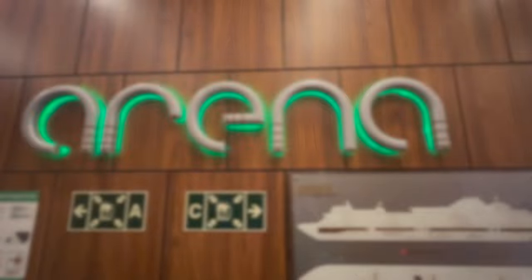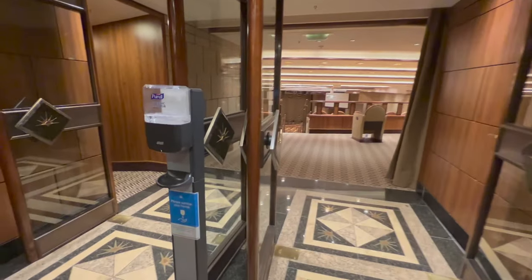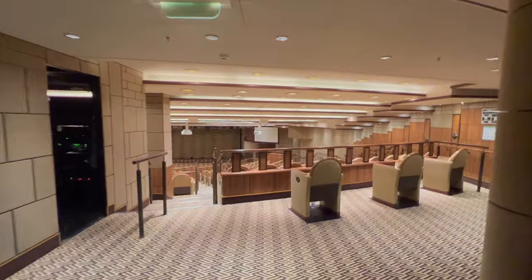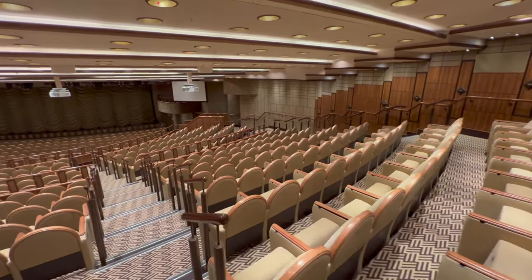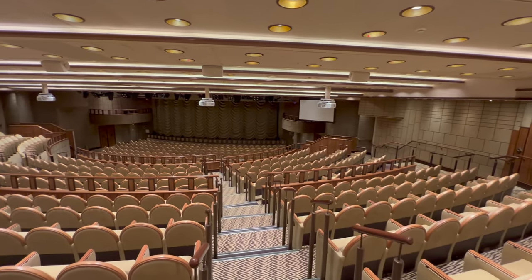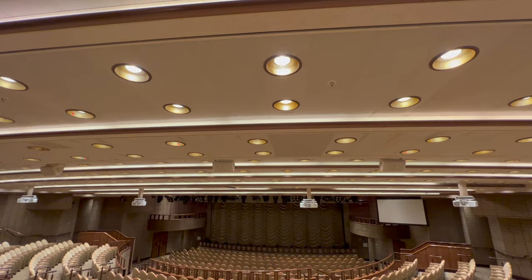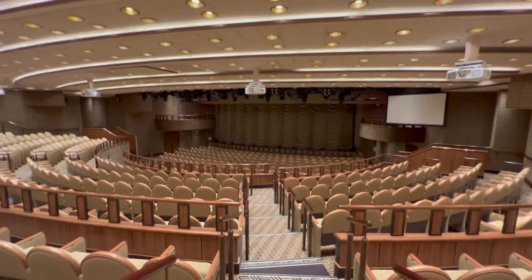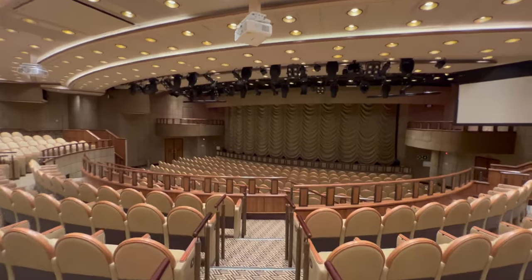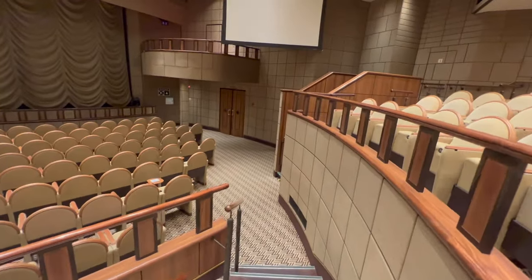Heading back inside, the Arena Theatre really impressed me given the size of the ship. It covers both deck seven and deck six, with entrances on both levels. I've been on ships of similar occupancy where the theatre was much smaller and more intimate — I prefer the bigger theatres, and this ticked every box. You can enter from deck six at the bottom or from deck seven at the top, so no need to go up and drop back down.